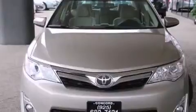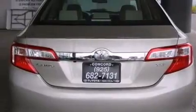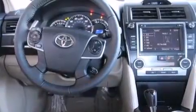Its top features and packages include the convenience package, a navigation system, a power moonroof, the Toyota Entune infotainment system, and heated seats that can warm you up in seconds, keeping you and your passengers comfortable the whole trip.